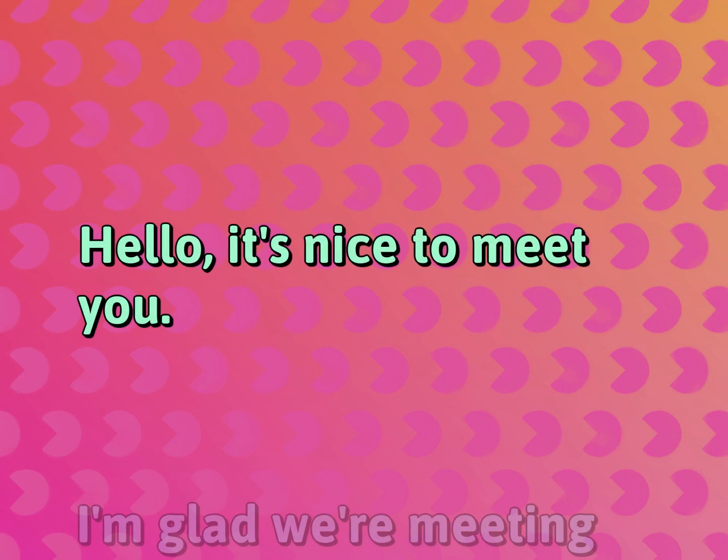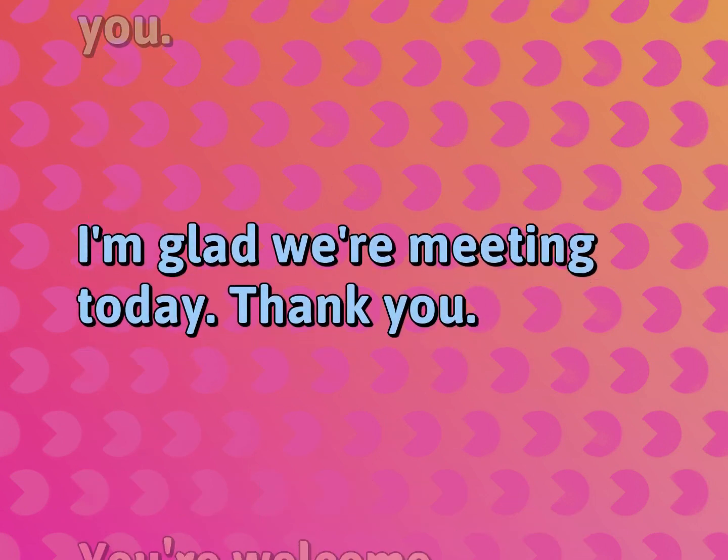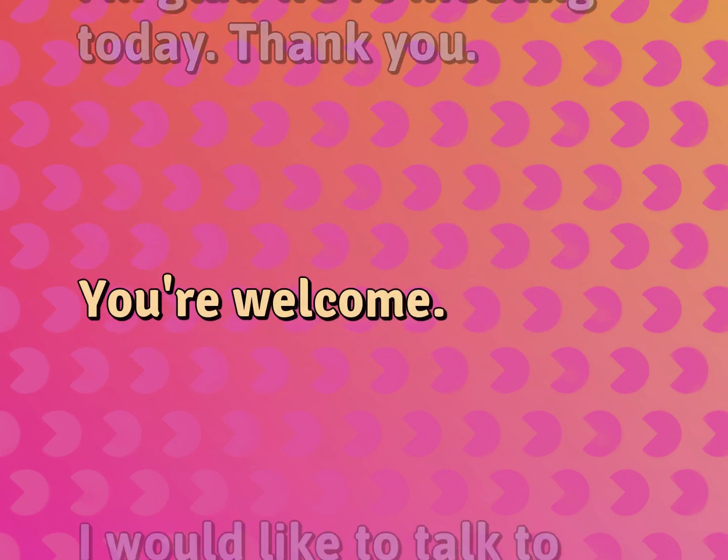Hello. It's nice to meet you. I'm glad we're meeting today. Thank you. You're welcome.